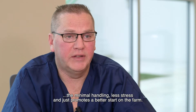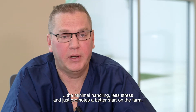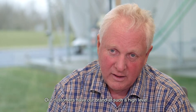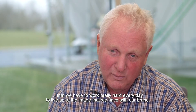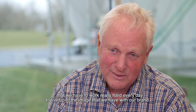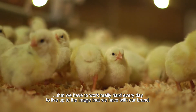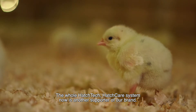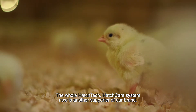The minimal handling and less stress just promotes a better start on the farm. Our customers hold our brand at such a high level, and we have to work really hard every day to live up to that image. The whole HatchTech HatchCare system is now another supporter of our brand.